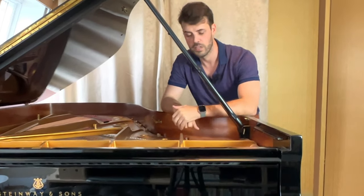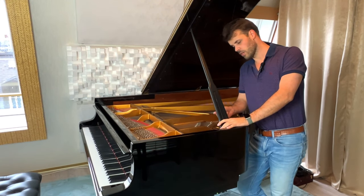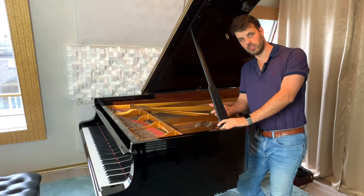So stay tuned and watch until the end. I've had this piano now for about two to four years. It's a Steinway Model C.